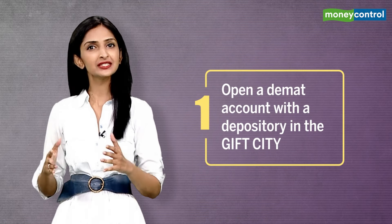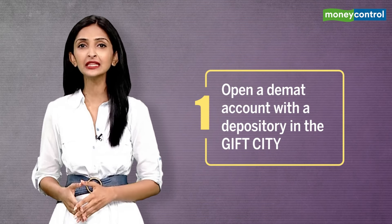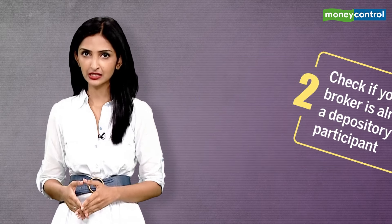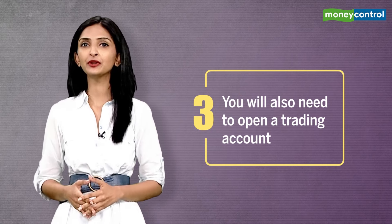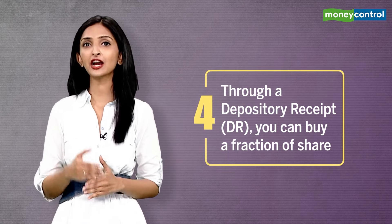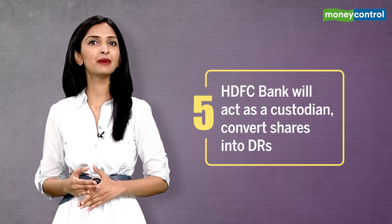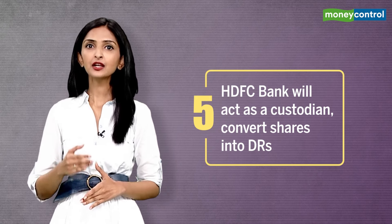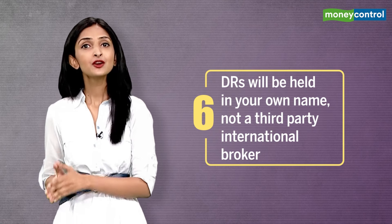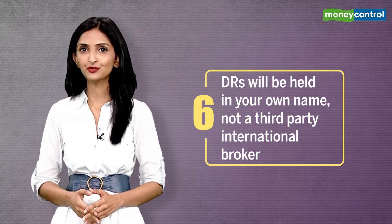Here are the six quick steps. Number one: open a DEMAT account with a depository in the GIFT City. First, check if your broker is already a depository participant. You will also need to open a trading account. Through a depository receipt, you can buy a fraction of a share. HDFC Bank will act as a custodian and convert shares into DRs. DRs will be held in your own name, not with a third-party international broker.